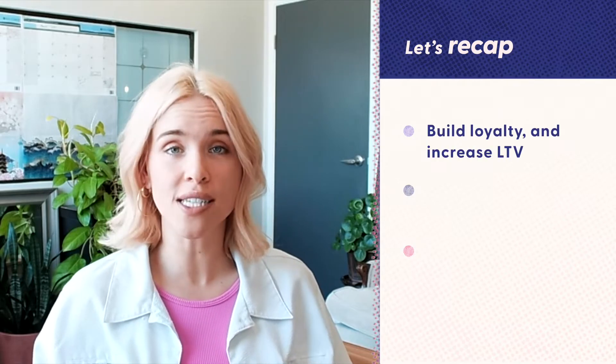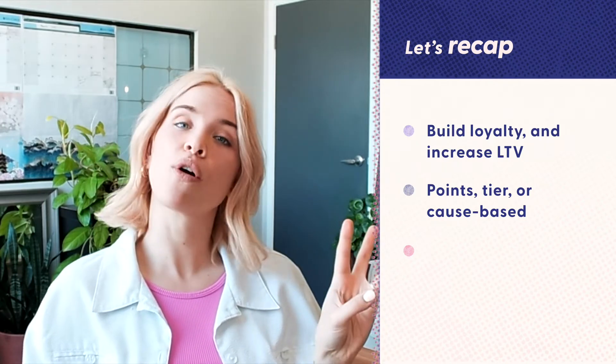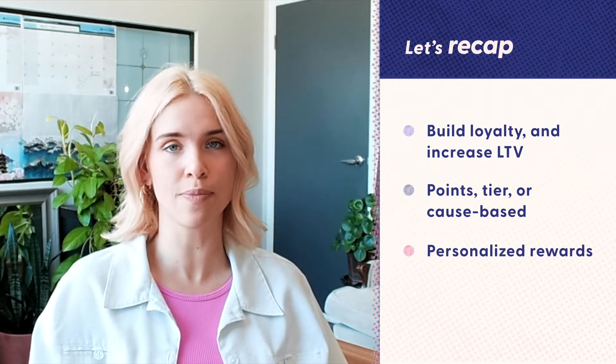So let's recap. Loyalty programs are a great way to build customer loyalty and increase LTV. They can be points-based, tier-based, or cause-based. Lastly, the best loyalty programs are personalized and motivate customers to spend.